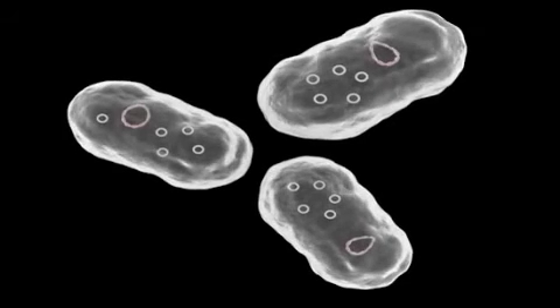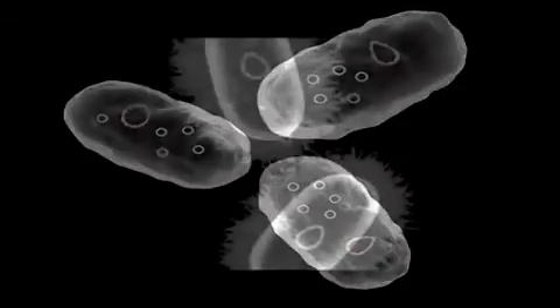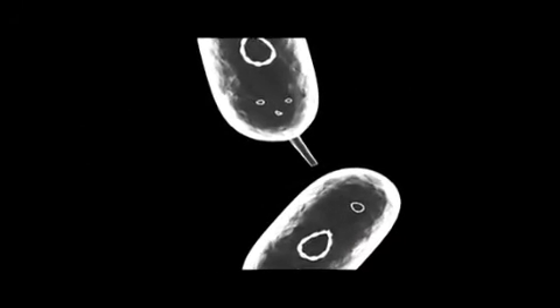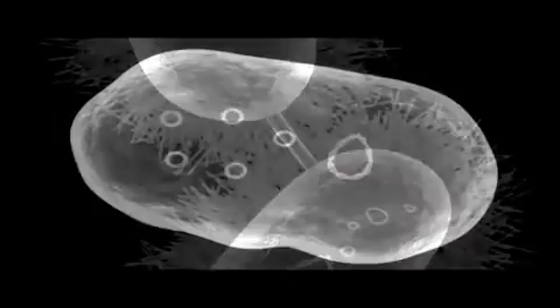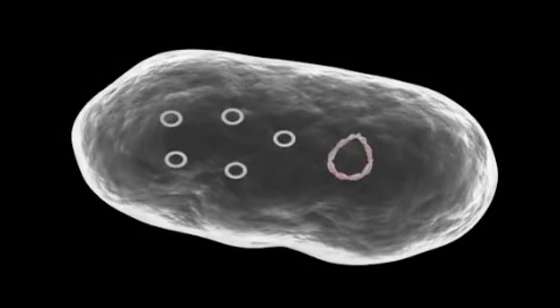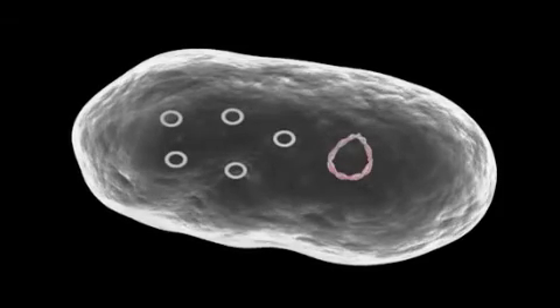A plasmid is a small, circular, double-stranded DNA molecule that is distinct from a cell's chromosomal DNA. The bacterial chromosome contains all the necessary genes to code for the bacteria's existence. Plasmids provide an effective way by which traits not contained in the chromosome can be passed from bacteria to bacteria. For example, some plasmids contain genes that code for enzymes that digest certain antibiotics such as penicillin and ampicillin. This is obviously an advantage to the bacteria.